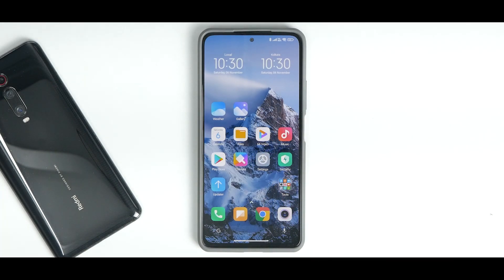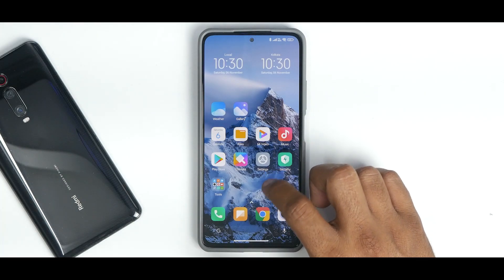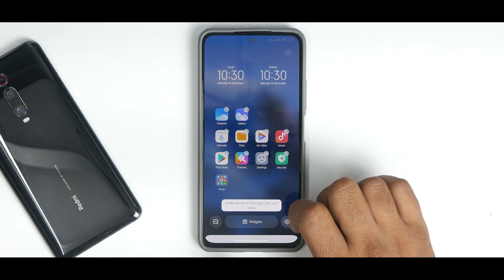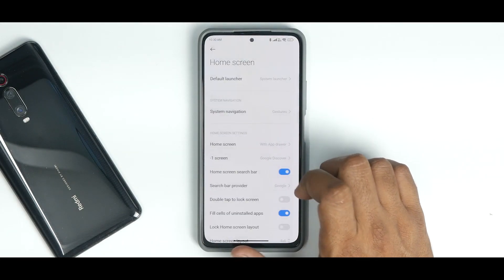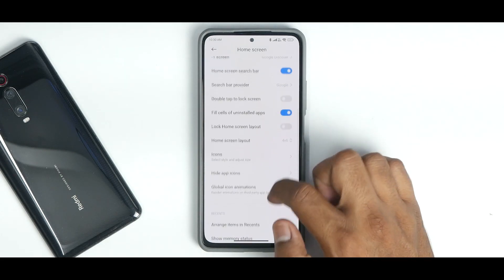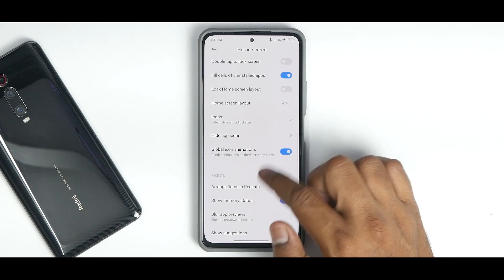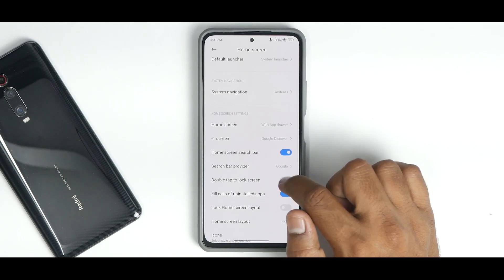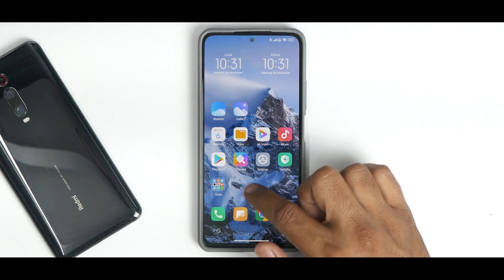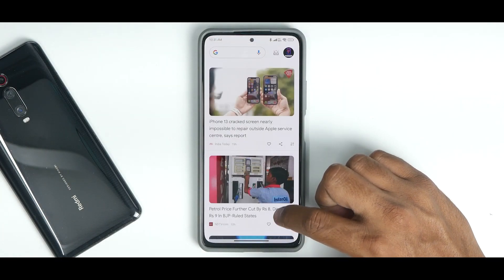Features like screen refresh rate change to 120Hz are missing — that's very basic. On the positive side, long-pressing the home screen shows the MIUI 13 launcher. Under 'More,' you can set the minus-one screen to Google Discover. In recents, you can arrange items horizontally, show memory status, and double-tap to lock screen — all features from before are still present and working fine.